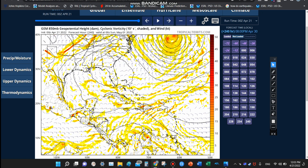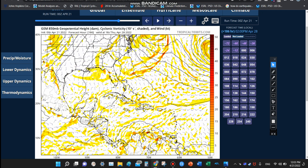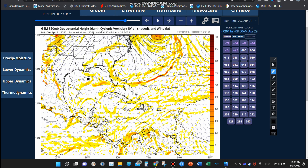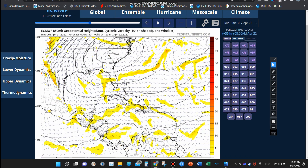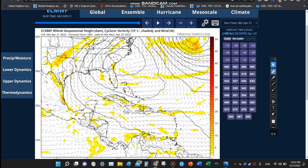We'll watch for that because the Canadian model does try to signal that that could happen. You can see a little mini low pressure kind of rotate off of that on the 850 millibar cyclonic vorticity signature. Something to watch more down the road. Now the European model, also really not showing too much within the next 90 hours or so.